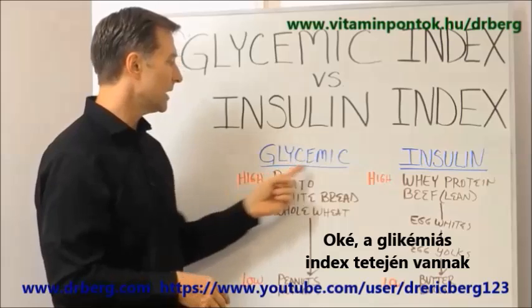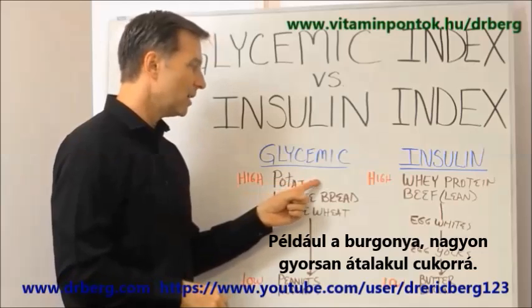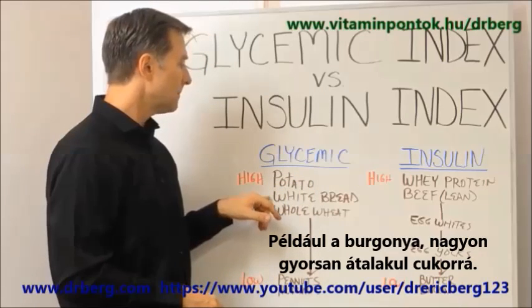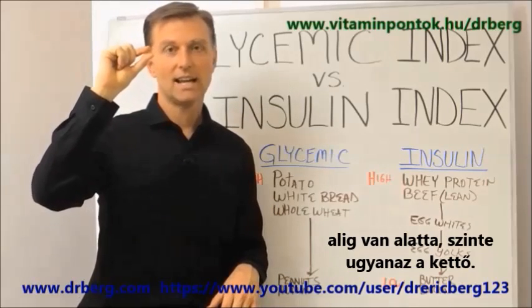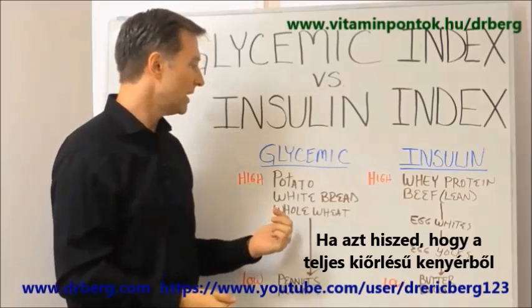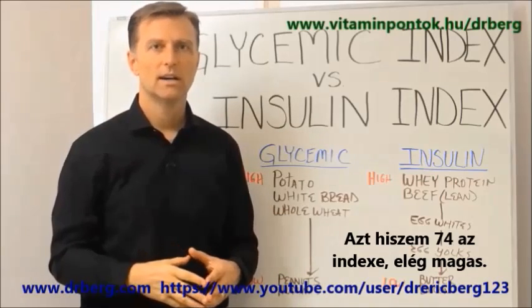So we have the glycemic index. Very high on the scale would be like just plain sugar, and then potato is very high on the scale — this turns into sugar really fast. White bread is high. Whole wheat bread is just about a point less — it's almost equivalent. So if you're thinking you're eating whole wheat bread and it's not turning into sugar very fast, it's actually very high on the scale — I think it's like 74.